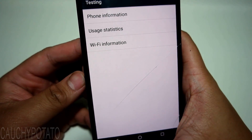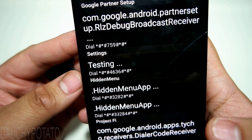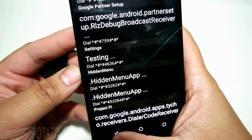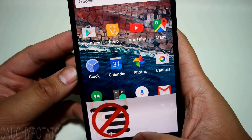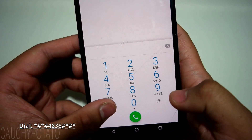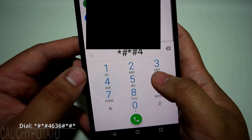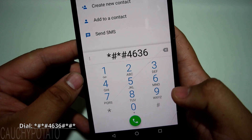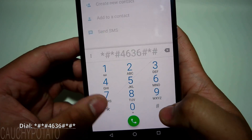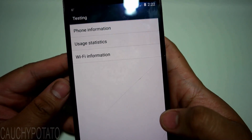The neat thing about this app is it shows the dial code, so you can see for yourself by entering it on the dialer that it indeed brings up the menu. I'll dial this code. The same menu from earlier gets accessed manually.